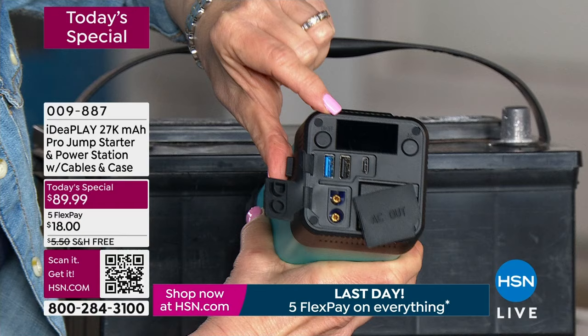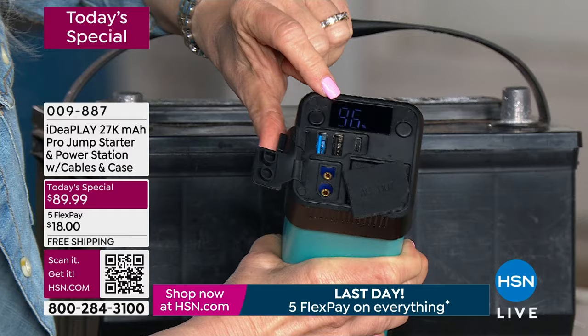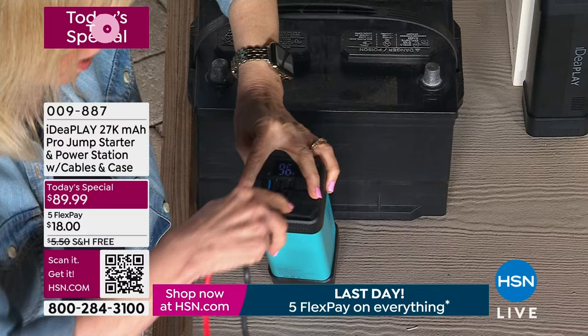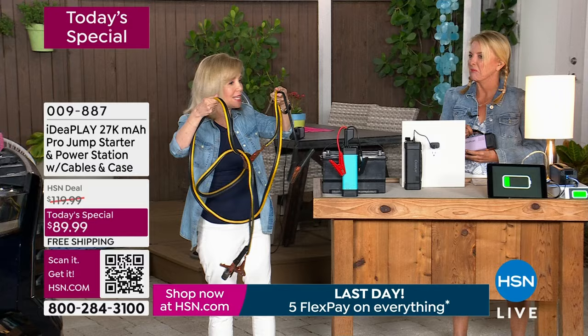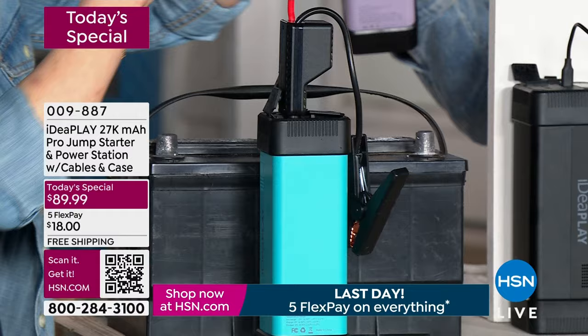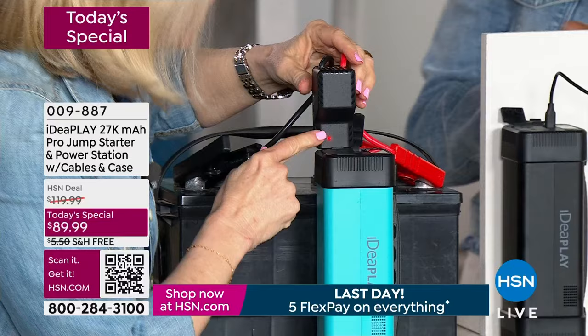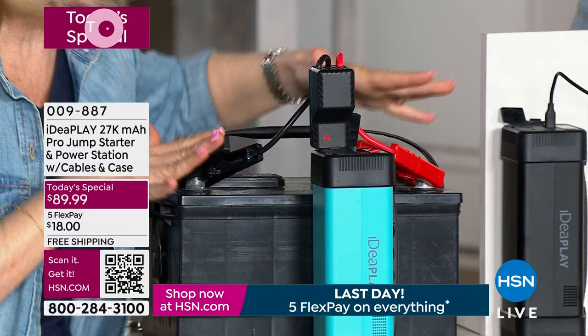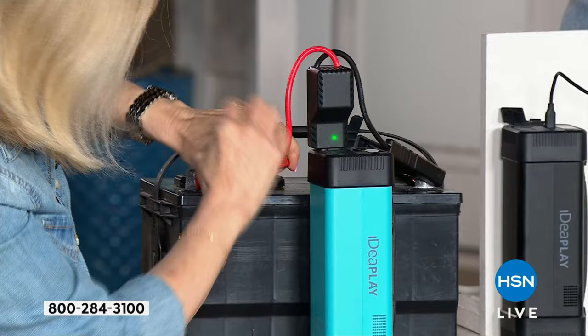It shows you exactly how much power you have on a digital display. Keep it in your car and check in every few months to make sure you have power. Here are the jumper cables — they only work one way. Now I'm going to do this wrong on purpose to show you — the biggest fear with traditional jumper cables are the sparks. If you do it wrong, you can ruin your engine. These are dangerous. But with IdeaPlay, I did it wrong — there are no sparks. It is completely spark-free. You see the red light and it beeps, telling you you're doing it wrong. Then all you have to do is flip it around. It turns green and you're good to go.